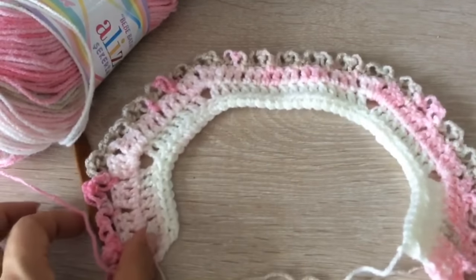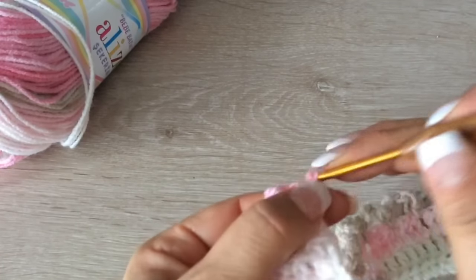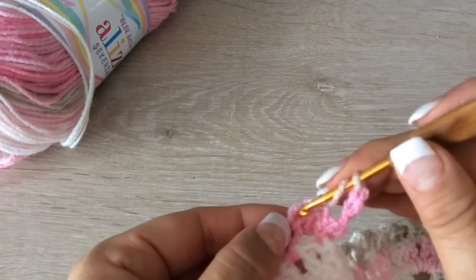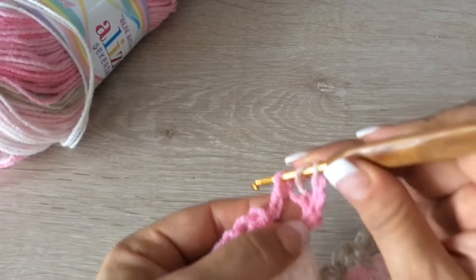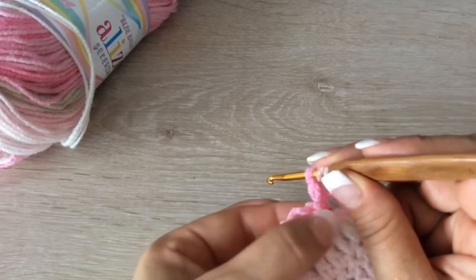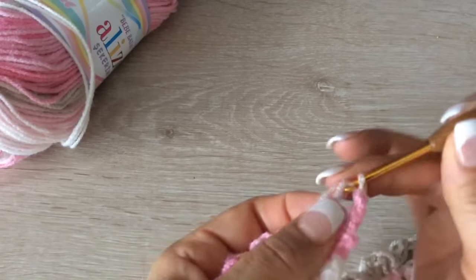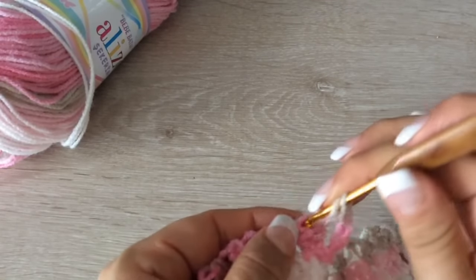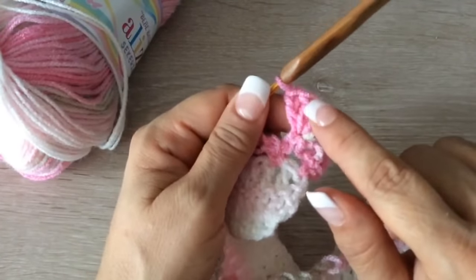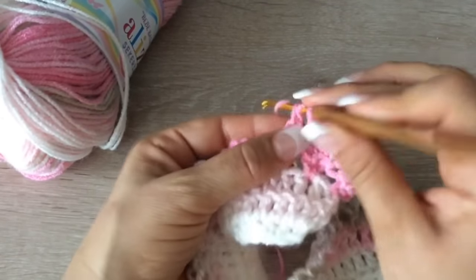Ahora vamos a tejer la otra vuelta. Esta ya es la puntada de nuestra colchita. Quiero una vueltecita de espuma de mar y una vueltecita de macizo. Entonces subimos 3 cadenitas. Y acá en el hoyito de la parte de arriba de nuestra espumita vamos a tomar siempre las que están elevadas — estas de abajo no. Todas las elevadas son donde vamos a prender. Tejemos 5 macizos: 1, 2, 3, 4, 5. Y sin hacer cadena ni nada nos pasamos a tejer otra vez 5.